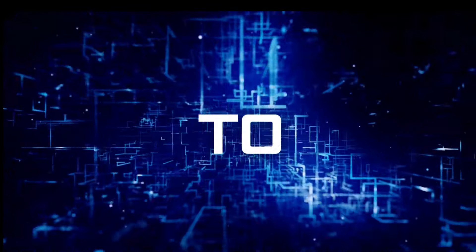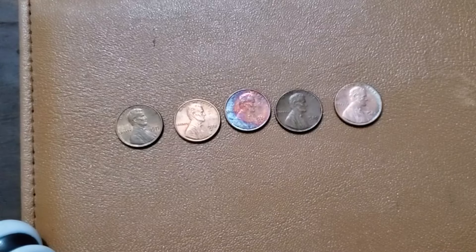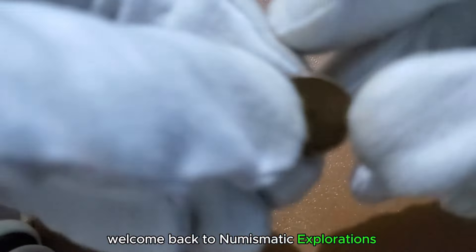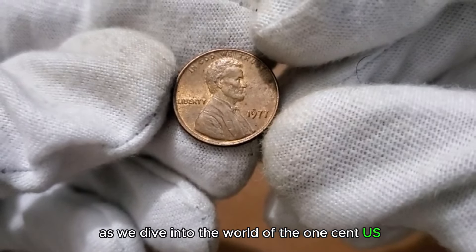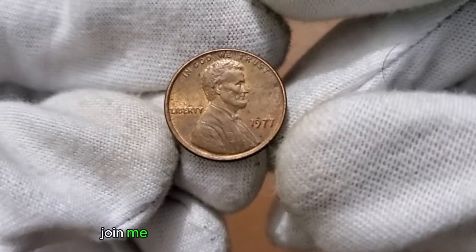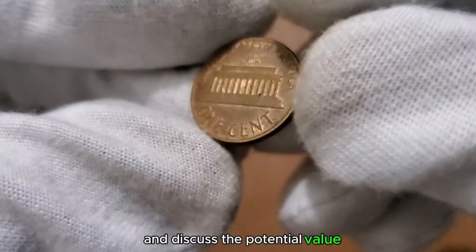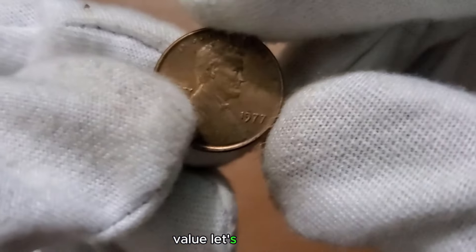Welcome to my channel, Millionaire Coins. Hello, Coin Enthusiasts. Welcome back to Numismatic Explorations. Today we have a real treat as we dive into the world of the 1 cent US coin from the memorable year 1977. Join me as we uncover the stories behind its design, explore the historical context of that era, and discuss the potential value that could make this coin worth more than its face value. Let's get started.